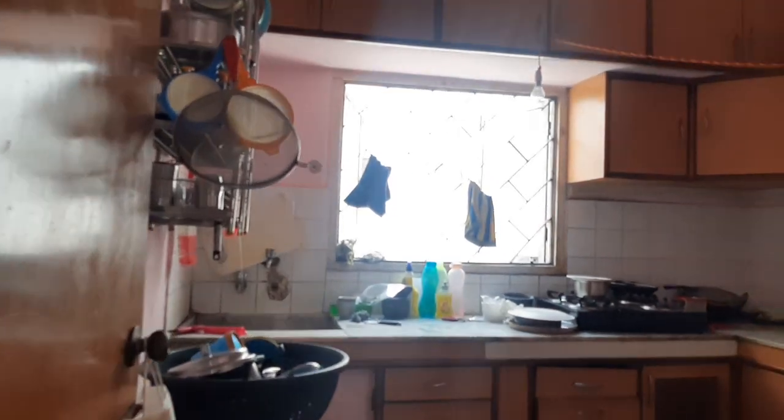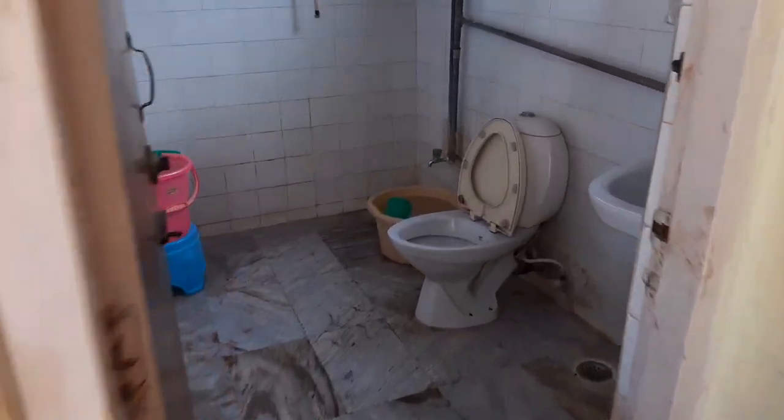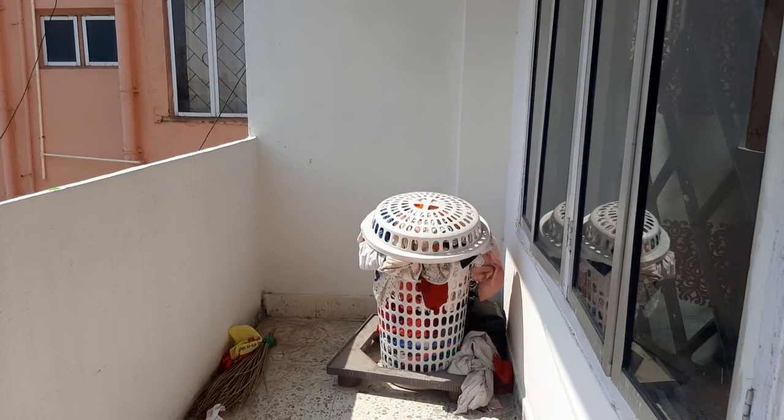This is a balcony. Here is the kitchen. This is the master bedroom with an attached bathroom. And here is another balcony — so a total of three balconies, providing full ventilation throughout.